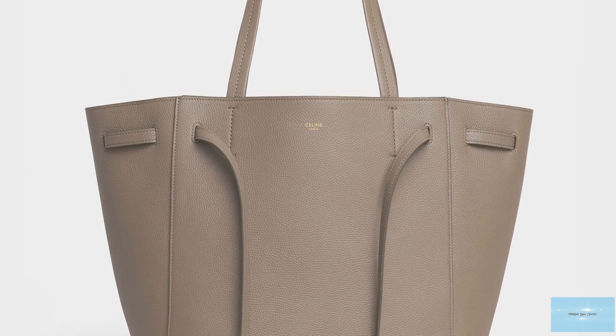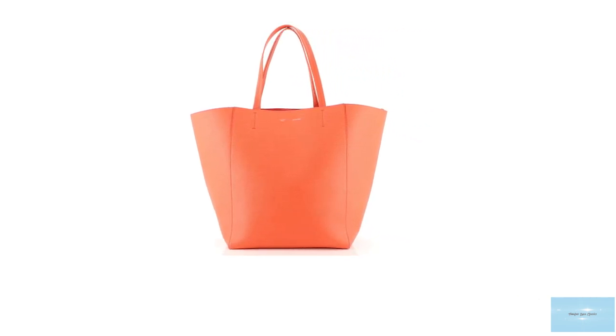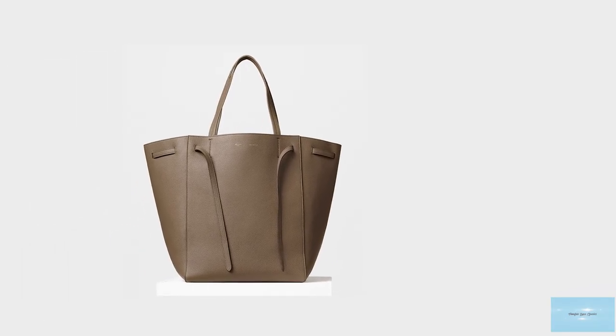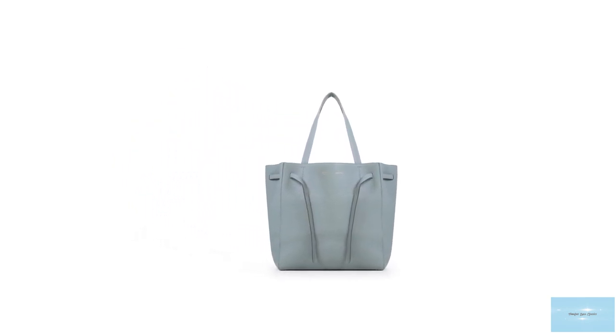The Celine Cabas Phantom Tote bag features two shoulder straps and a few specks of silver or gold-toned metal hardware, and a discreet Celine logo script stamped on the front. The tote also features a beautiful drawstring leather strap closure mechanism that can be tightened and cinched in, altering the shape of the bag. When left uncinched, the bag has a slightly angular and wing shape on the sides. If you wish to carry little, you can make the bag a small bucket style shape, and if you want to carry a lot, you can leave the sides untouched. The bag opens up to one large compartment with a suede-lined interior and has a large zip pocket and two slip pockets to store all your valuables.